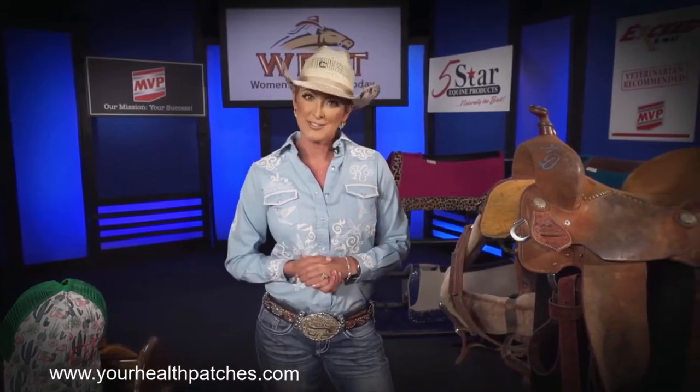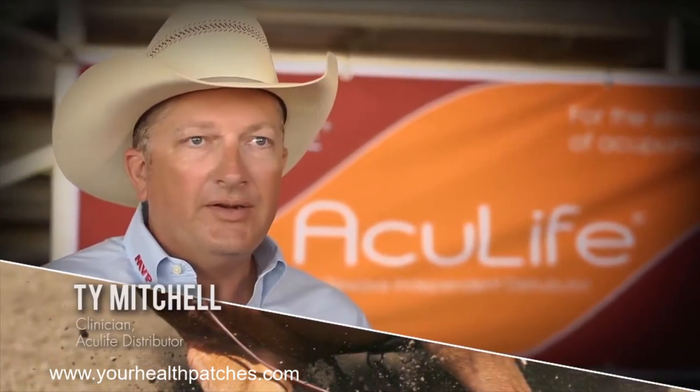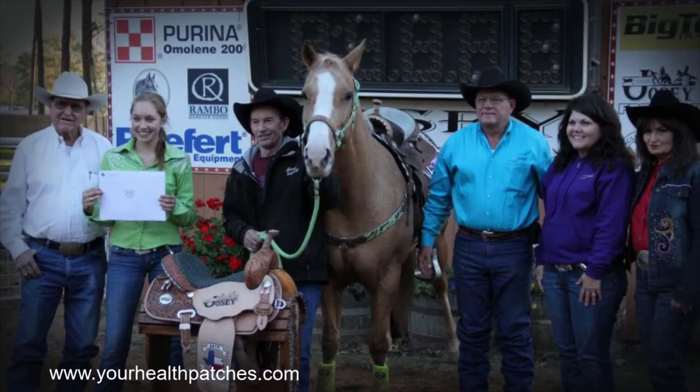Team Josie rider Ty Mitchell tells us what he thinks. John Chance came to the Josie Ranch — I'm an instructor there — and he was wanting to tell us about these little patches that were going to get our horses pain free. I thought, wow, they've come up with everything now. Anyway, we had a clinic a couple weeks after that.